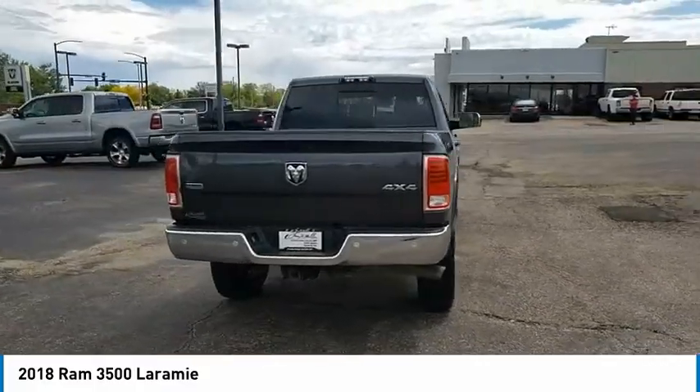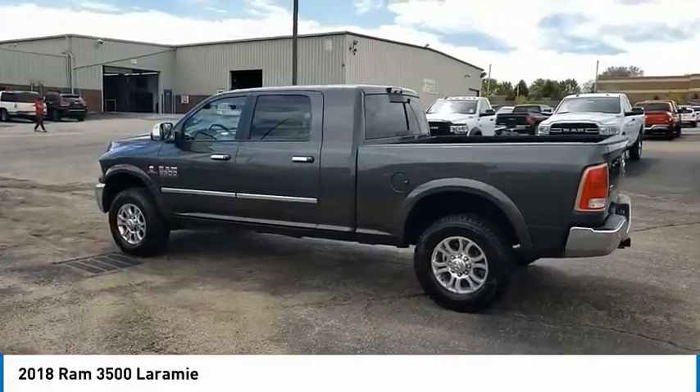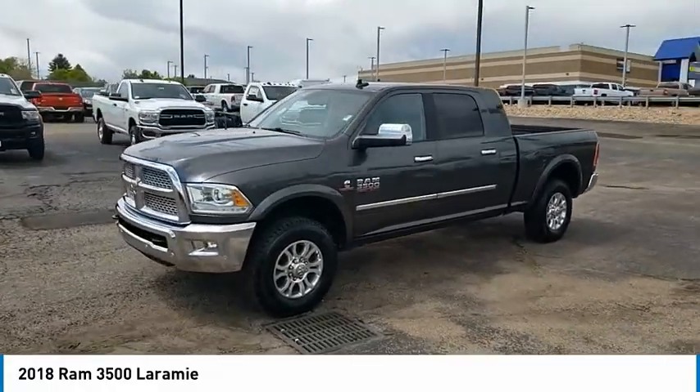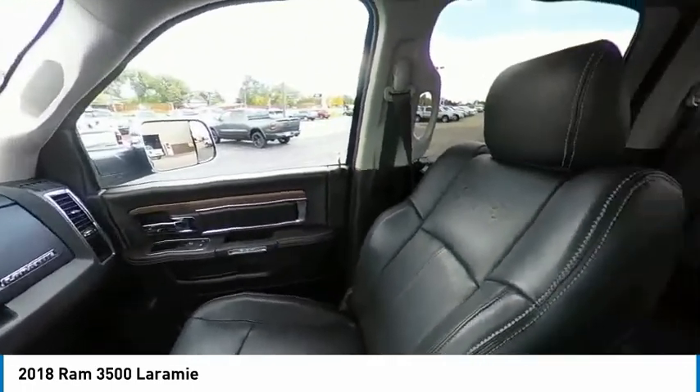This vehicle has less than 55,000 miles. Here are some of this vehicle's great options: four-wheel drive, tow hitch, electronic stability control, heated mirrors, alloy wheels, aluminum wheels, brake assist, traction control, remote keyless entry, rear step bumper.